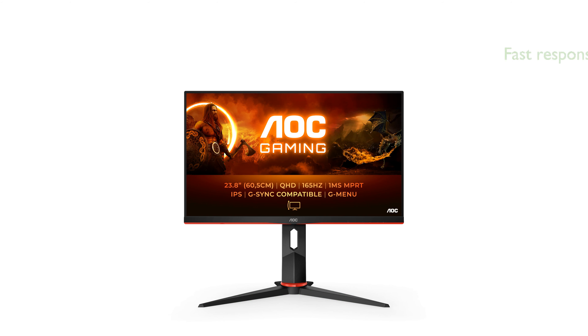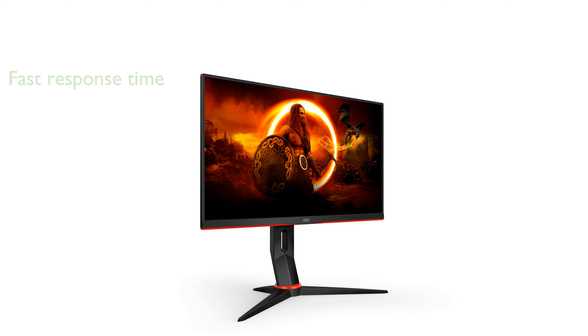Gamers will appreciate the 1 ms moving picture response time, which significantly reduces ghosting and delivers sharp imagery. Equipped with adaptive sync technology, the monitor effectively eliminates screen tearing and stuttering, offering a fluid gaming experience.